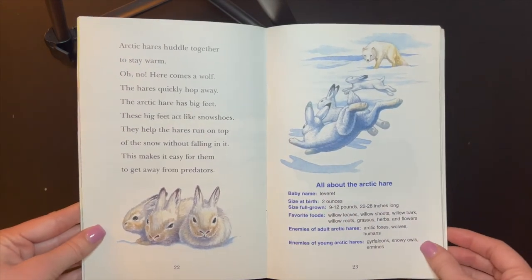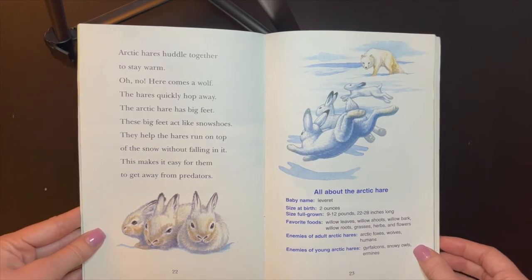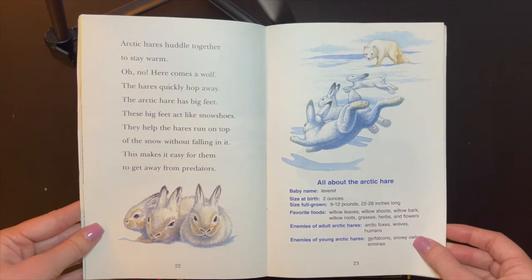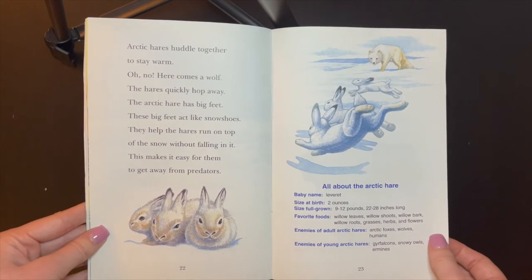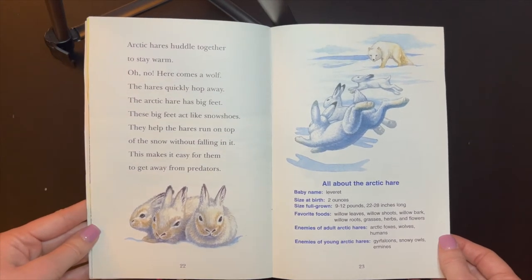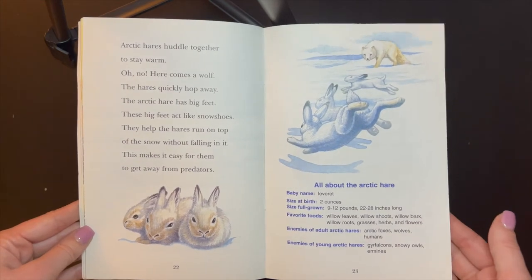Arctic hares huddle together to stay warm. Oh no! Here comes a wolf! The hares quickly hop away. The Arctic hare has big feet. These big feet act like snowshoes. They help the hares run on top of the snow without falling in it. This makes it easy for them to get away from predators.